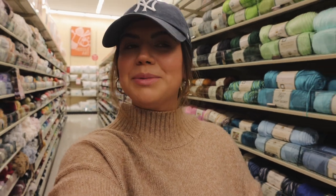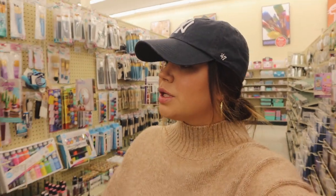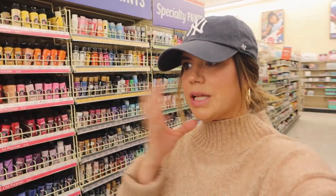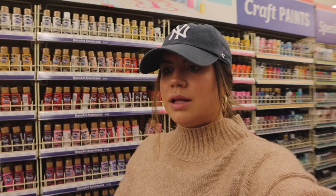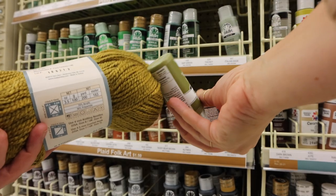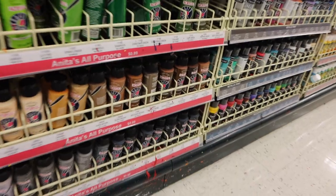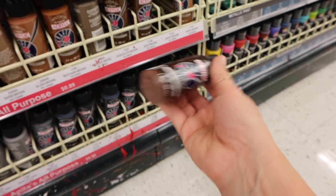A lady just came up and asked me a question because she thought my camera was a scanner. Now I'm looking for paint because I'm not sure the green color I got yesterday is right. Hopefully we can find something — otherwise I might have to do a little color theory and make my own green. I'm thinking I'm going to have to make my own, so I'm going to get some brown and yellow.